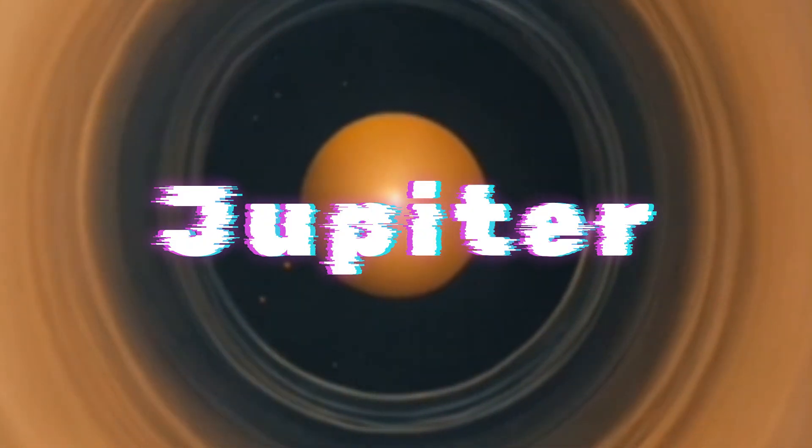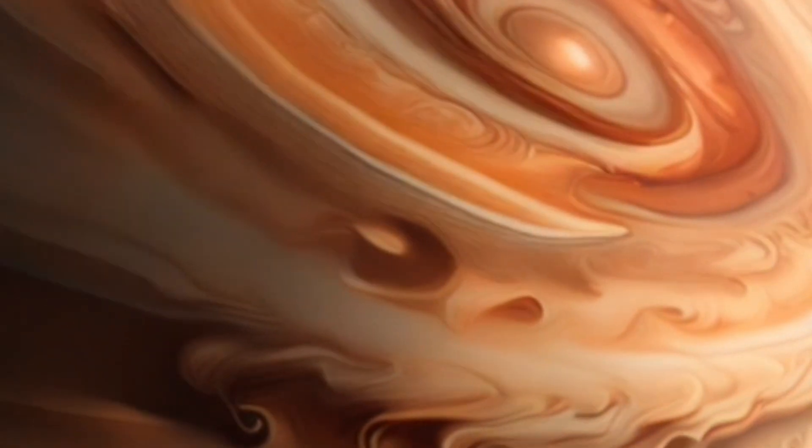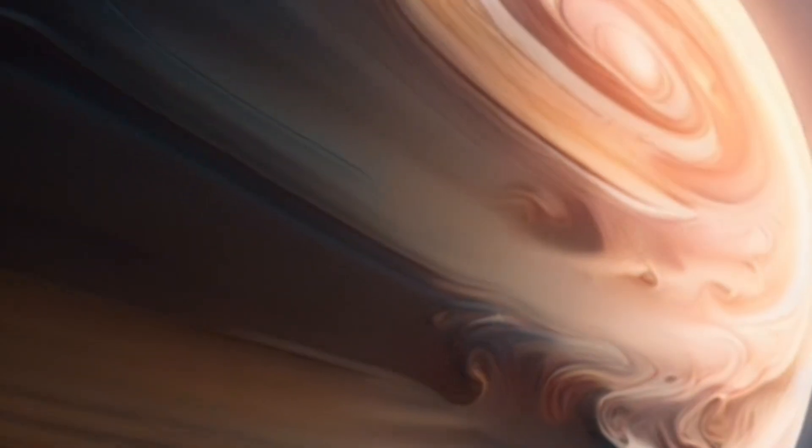Jupiter is the largest planet in our solar system, and it's also one of the most interesting. It's a gas giant, which means it's made up mostly of hydrogen and helium. It also has a lot of moons, including the four largest moons in the solar system: Io, Europa, Ganymede, and Callisto.